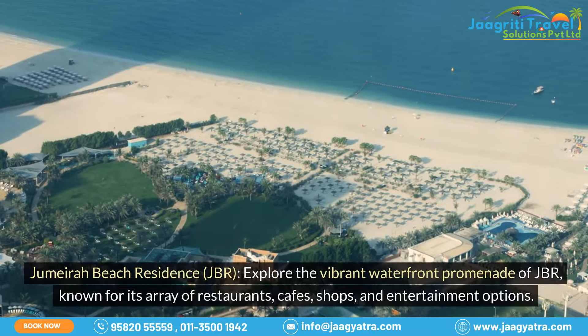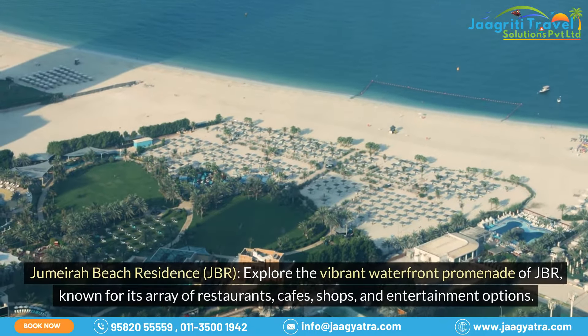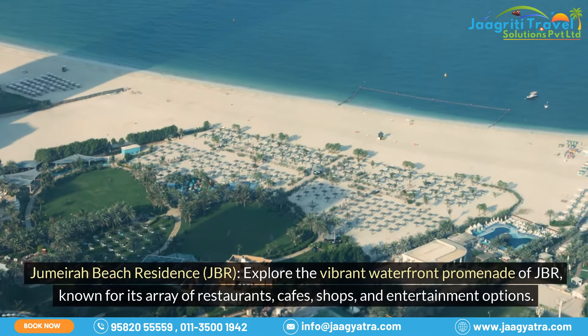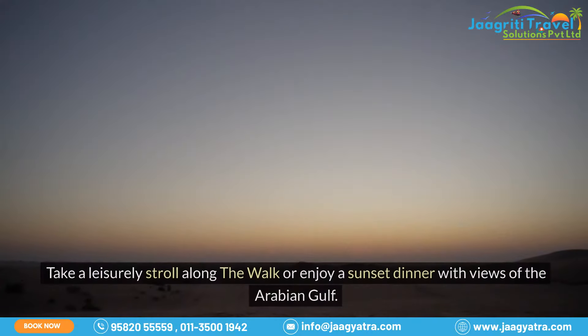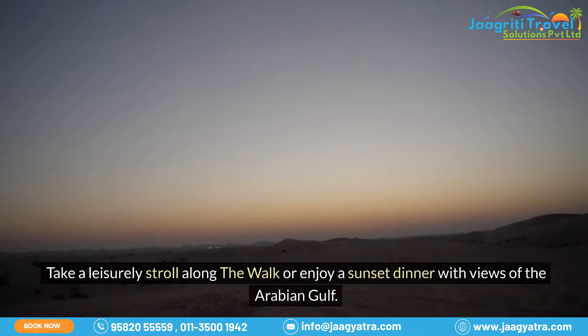Jumeirah Beach Residence, JBR. Explore the vibrant waterfront promenade of JBR, known for its array of restaurants, cafes, shops, and entertainment options. Take a leisurely stroll along the walk or enjoy a sunset dinner with views of the Arabian Gulf.